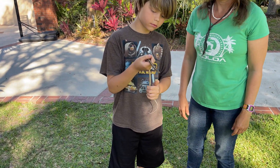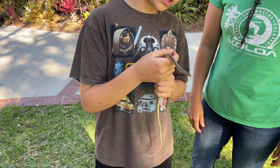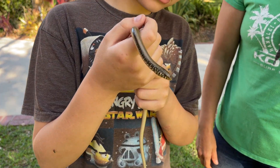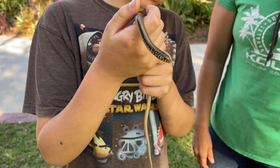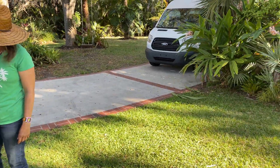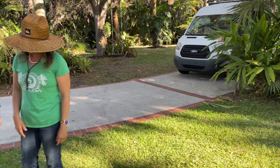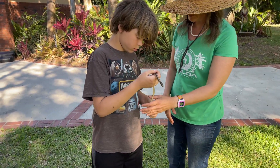So we have a cool specimen here today. What is it? It's an Eastern glass lizard. He is super cool. We found this guy in our yard. We live on a barrier island on Florida's east coast, but these are native throughout the southeast.